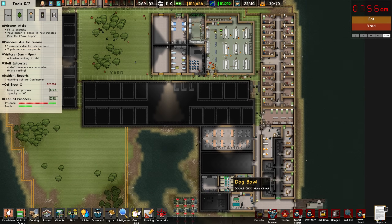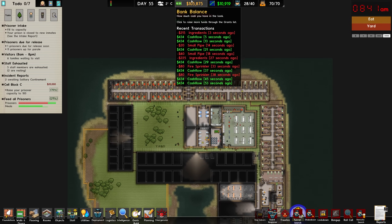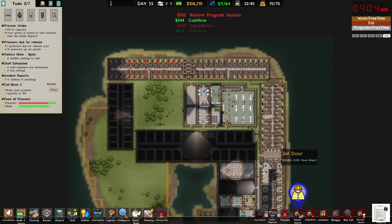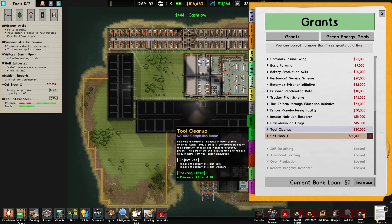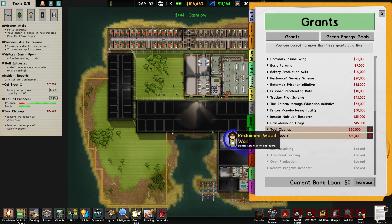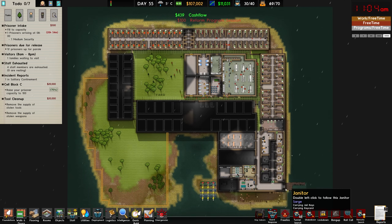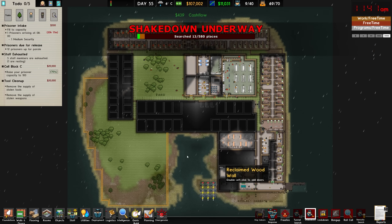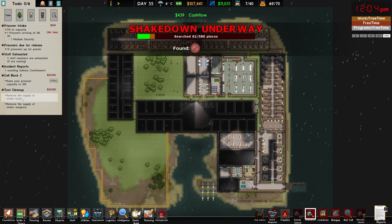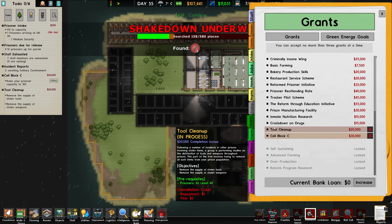Everything is running smoothly — $10,000 a day, everything is looking great. We have $105,000 in the bank; let's see if there are any grants we could do. We have tool cleanup: remove the supply of stolen tools and stolen weapons. I'm not actually sure how you're meant to do this — that might just be through a shakedown. Let's go ahead and shakedown the entire prison and see if that's how this works. I've never actually run the tool cleanup grant before, but we'll give it a crack.